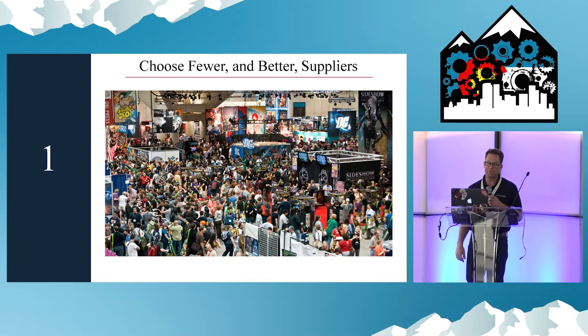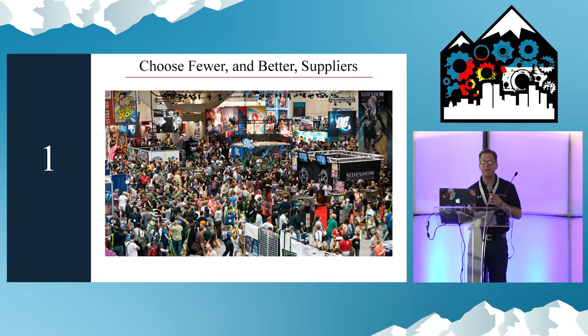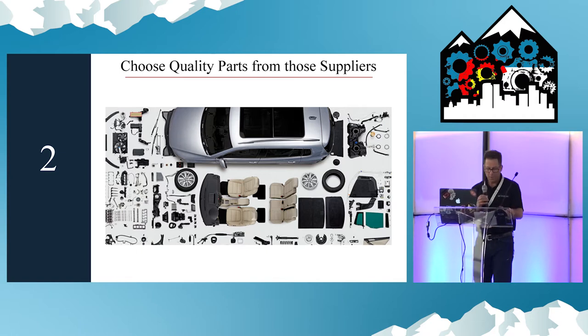First: choose fewer and better suppliers. Strive for the shortest list of high-quality, fully vetted vendors that you can. From that list of vendors, choose only their best parts. Build quality into your product and it will pay you back throughout its life cycle.